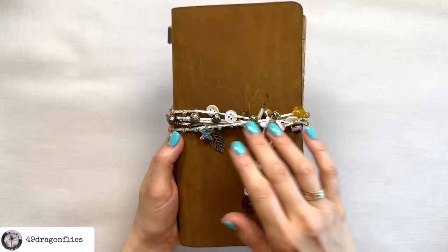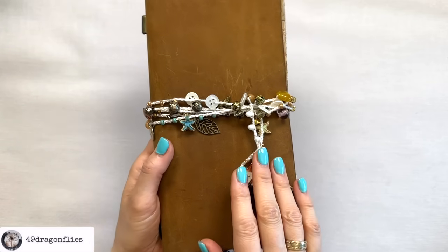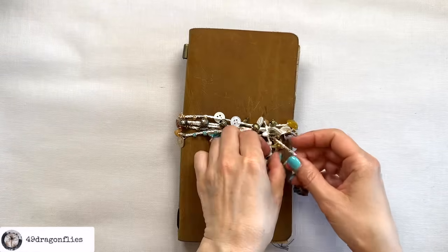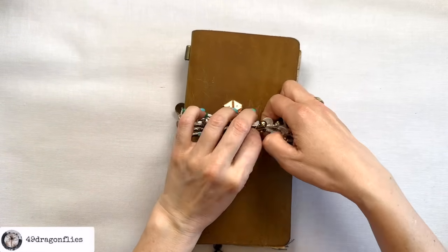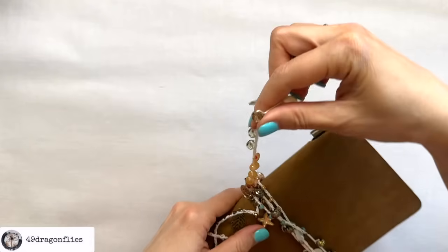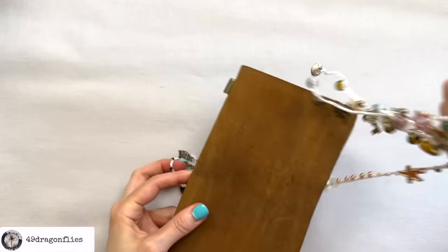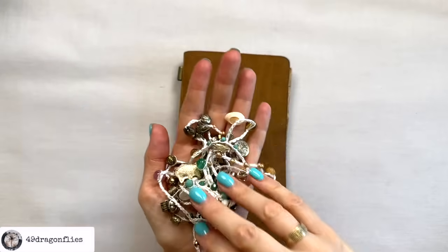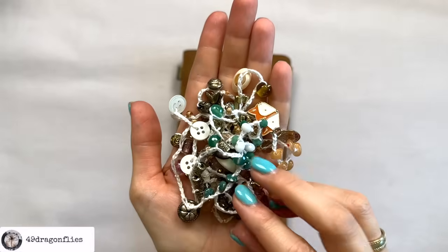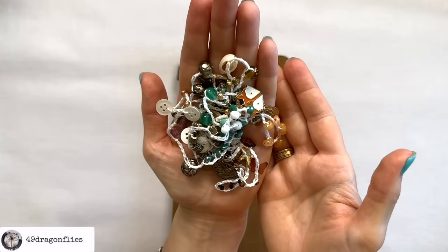Some of you might remember seeing this journal jewelry here. I'm using it as a closure, and some of you have commented that you would love to purchase a closure like this. So it wraps around — I just tie it in the front. This one is kind of long, so I just wrapped it around my cover. It's crocheted and it has a whole bunch of different beads on it. So I made 10 more of these, and each one is unique.